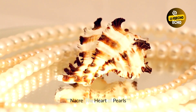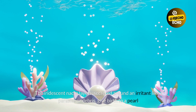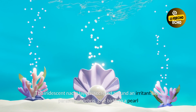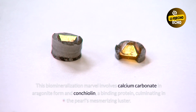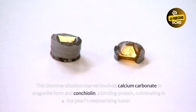Nacre, the heart of pearls: The iridescent nacre layers, secreted around an irritant like a parasite or debris, give birth to a pearl. This biomineralization marvel involves calcium carbonate in aragonite form and conchioline, a binding protein, culminating in the pearl's mesmerizing luster.